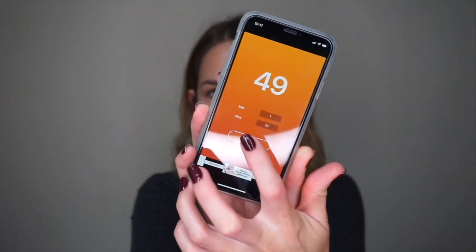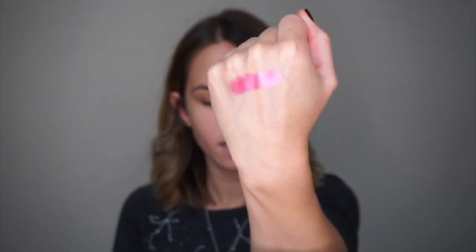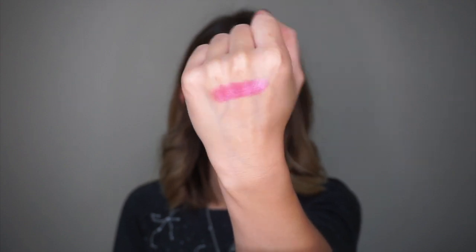So today I'm going to be randomly drawing five shades from this and creating a look around those five shades. I'm going to use the pretty random app to generate five shades to play with from this palette. So the first one is going to be number eight, which is shade B3 in the palette — a gorgeous pink shimmer shade.